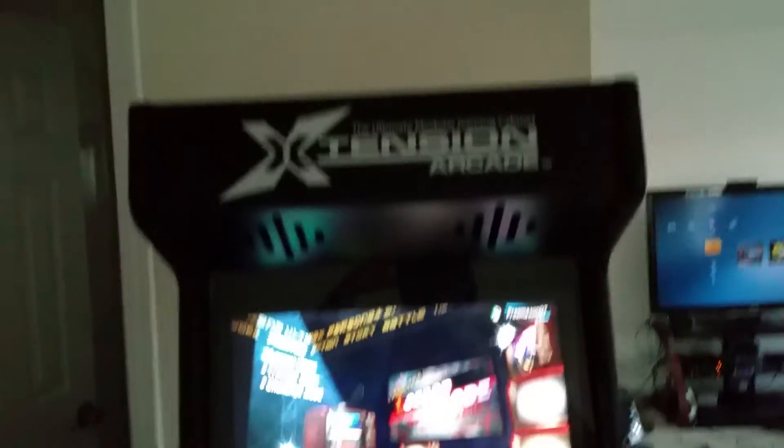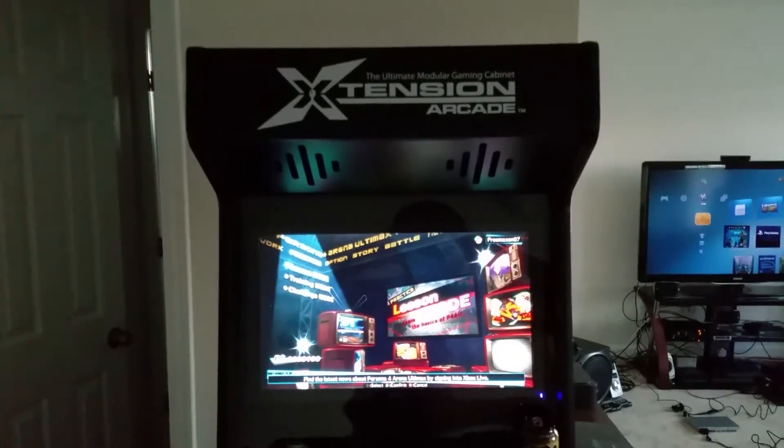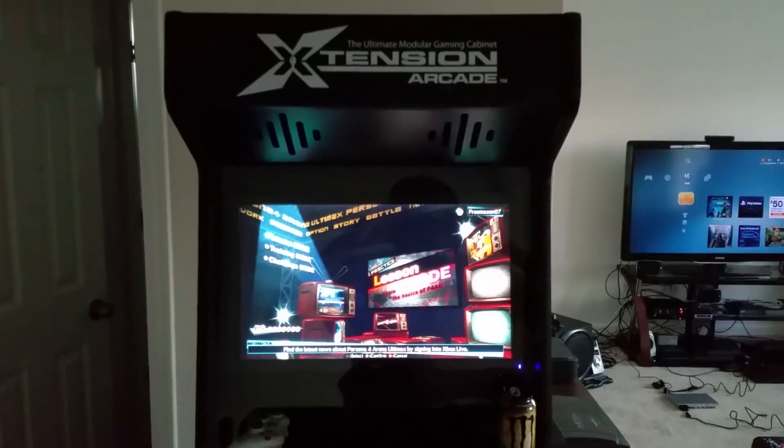That's pretty much my collection. This is the Persona 4 arcade system — basically an Xbox inside with speaker systems all around. Currently playing Persona 4 on it. Anyway, that's my updated collection — I hope you guys enjoyed the video, please subscribe.